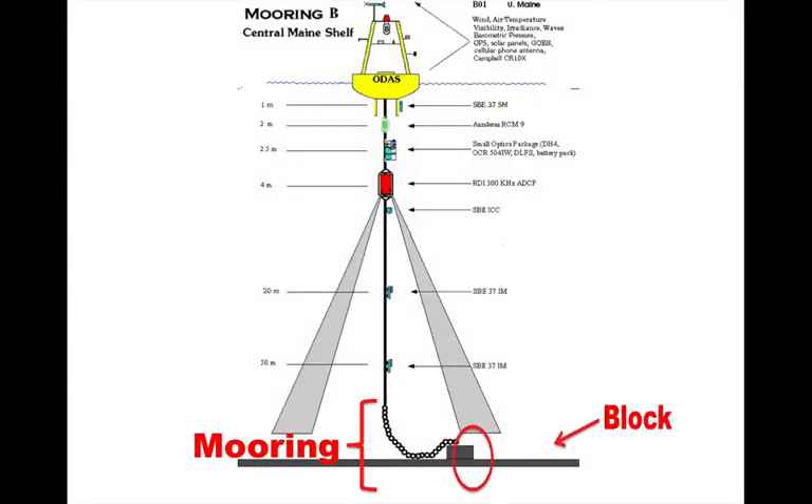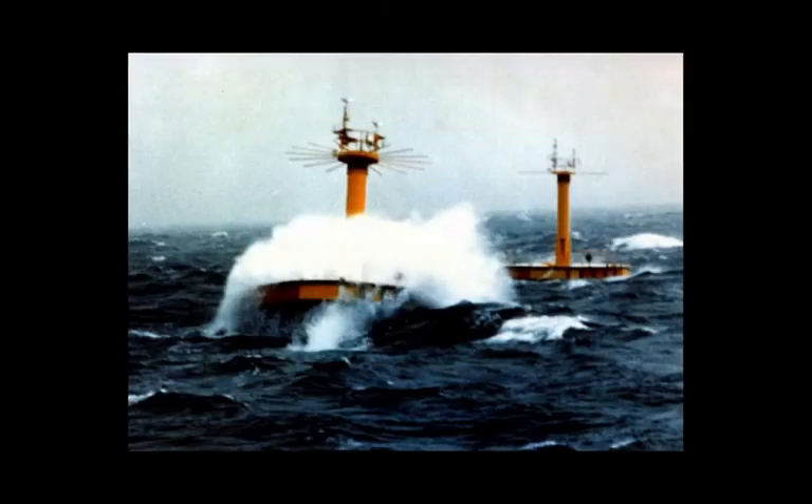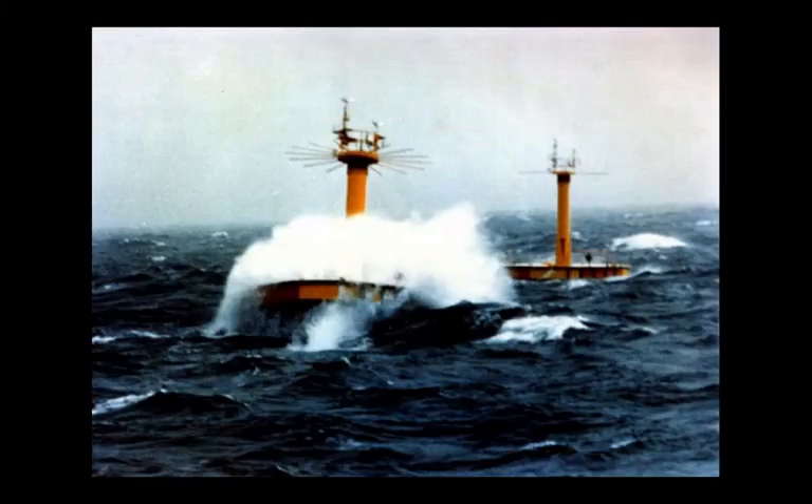The mooring is usually a really heavy block of metal or stone, with rope and/or a chain attaching the block on the bottom to the buoy at the surface. The size and shape of the buoy and the type of mooring used depends upon where in the ocean it will be put. Rougher seas require larger hulls, very big blocks, and strong chains and ropes if they're going to survive ocean storms.